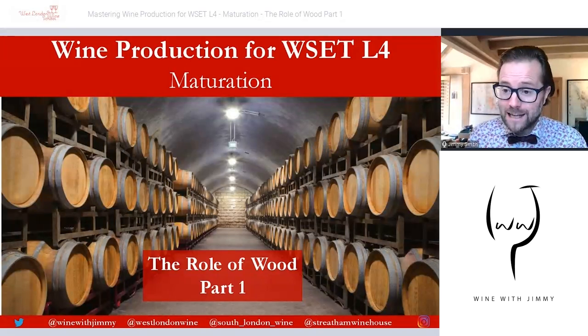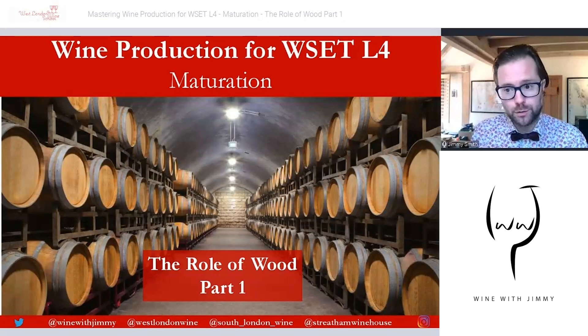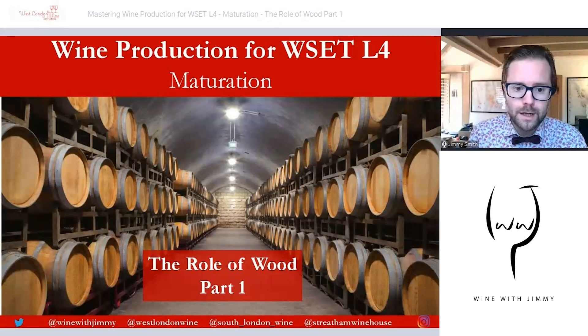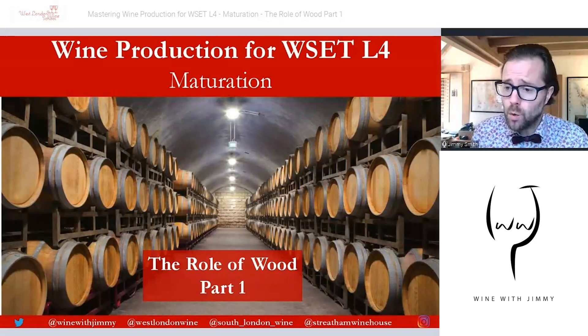Hello everybody! Bonjour tout le monde! Welcome to the Wine with Jimmy channel. Thank you so much for stopping by. This is a wine educational channel that helps you with all of your needs to gain your confidence to pass things like the WSET courses and others.